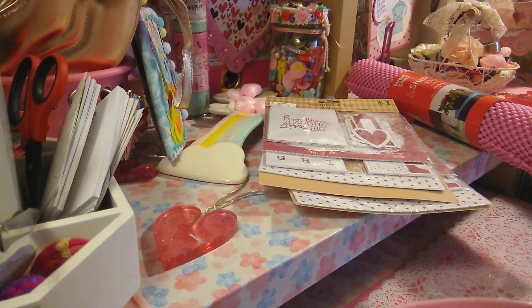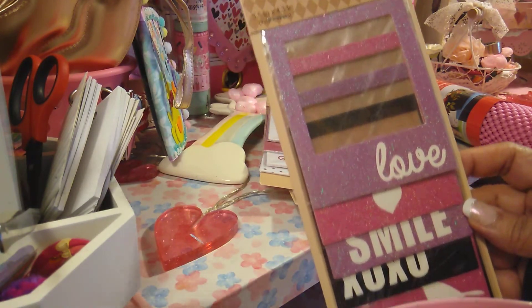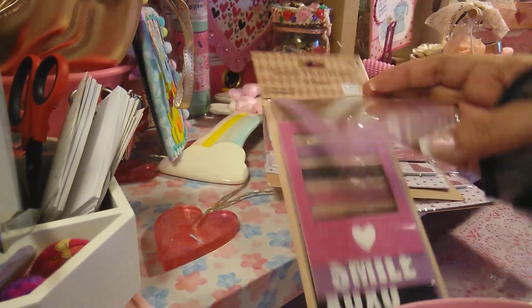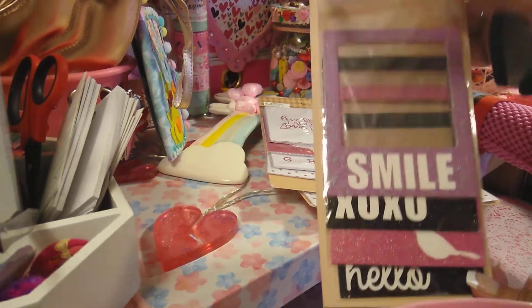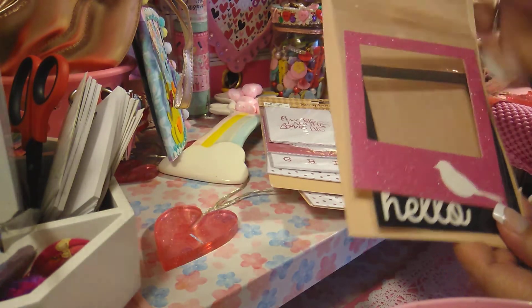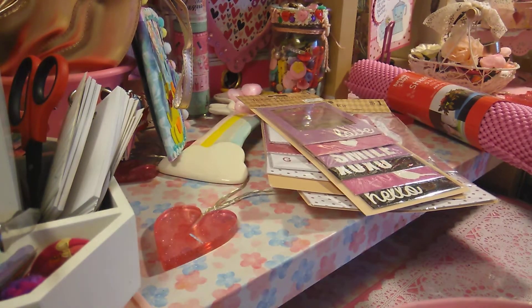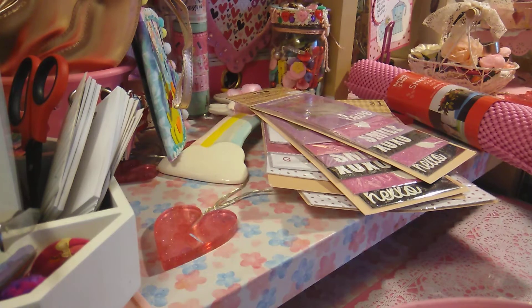They also had these instant photo frames, and you get six pieces. I love the colors. You got the hearts, smile, XOXO, the birdies, and then hello. So I picked up those. I love doing my albums and adding frames and pictures, and I love how that looks.